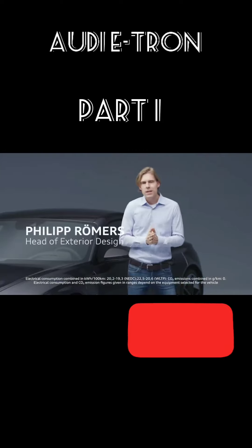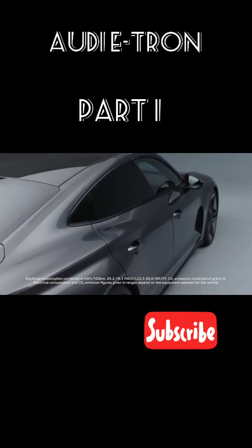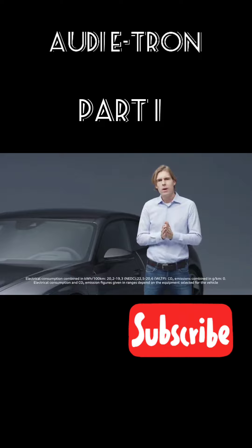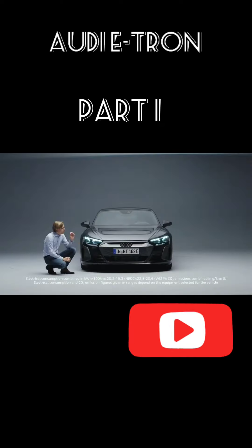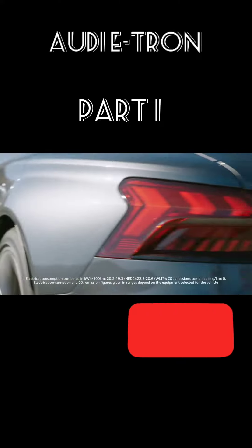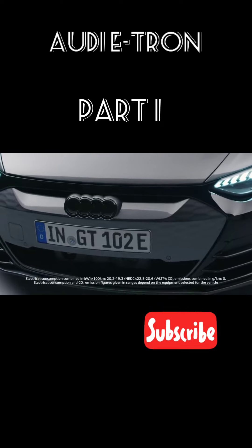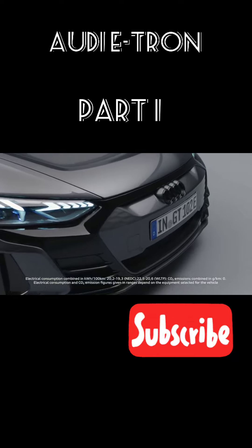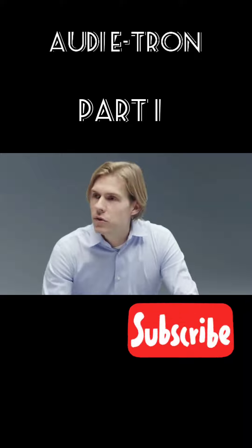Good exterior car design is always based on perfect proportions. You could call the exterior design almost a Quattro sculpture — we have no other car in our line-up with such huge muscles on top of all four wheels. For the first time, we bring the evolution of this inverted face onto the road. Inverted face means we cover our well-known single frame, brighten it up, and put it into a black mask. From 100 meters away, you will clearly see it's an Audi — and at the same time you see it's electric.